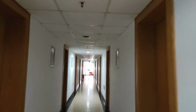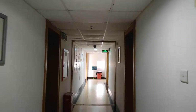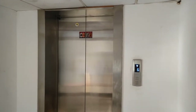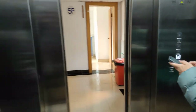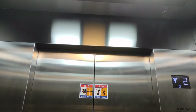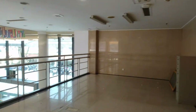Let's go downstairs and I'll show you the hall and entrance of this dorm. Now here comes the lift. And here we go — this is the living area.